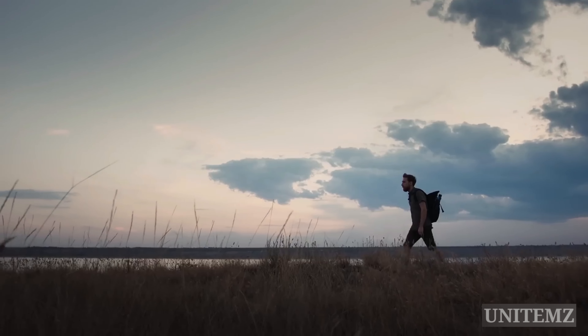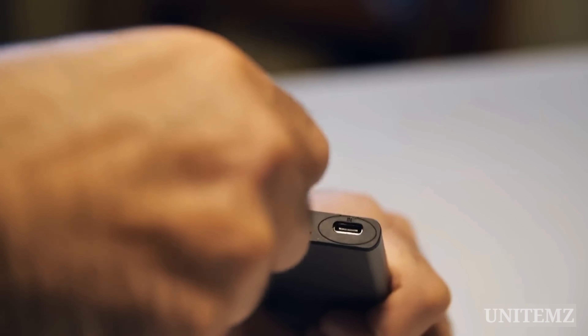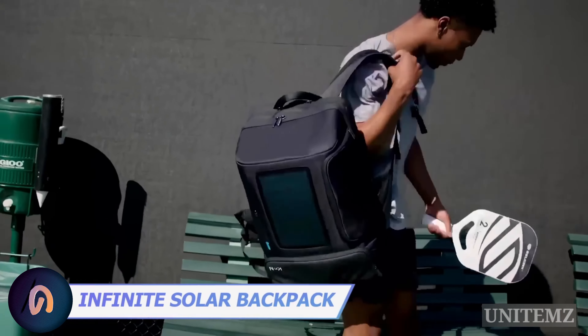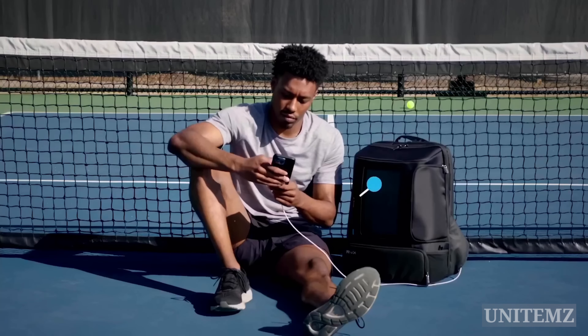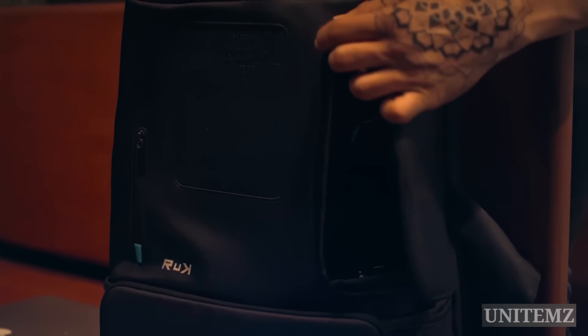Are you always on the move? Then you're probably carrying a power bank to charge your devices on the go. But what if it's out of energy too? That's where this backpack might come in handy. Its standout feature is the large solar panel, which allows you to keep your devices charged. Plus, there's also a backup battery for indoor use.